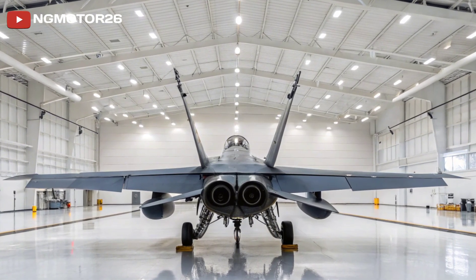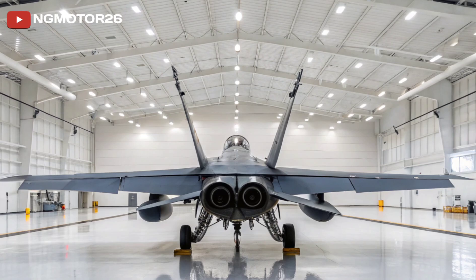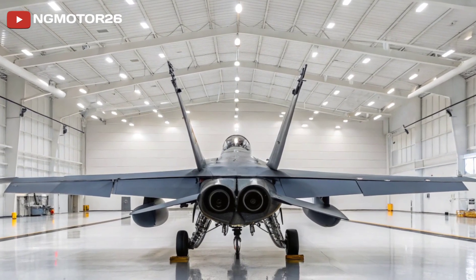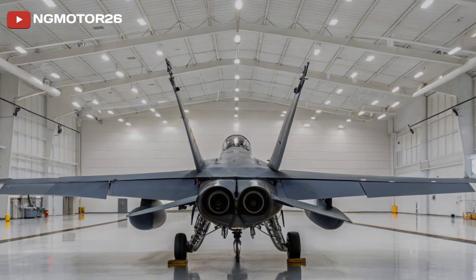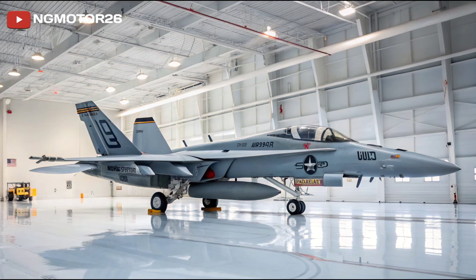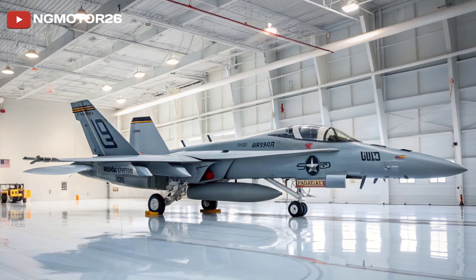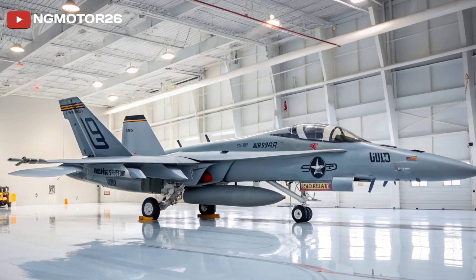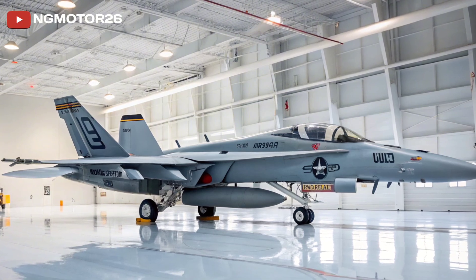The Super Hornet carries a broad array of weaponry, including AIM-120 AMRAAM, AIM-9 Sidewinders, Harpoon anti-ship missiles, Joint Direct Attack Munitions (JDAMs), and AGM-88 HARM anti-radiation missiles. It has 11 weapon stations, meaning it can carry a heavy and diverse loadout tailored to the mission.